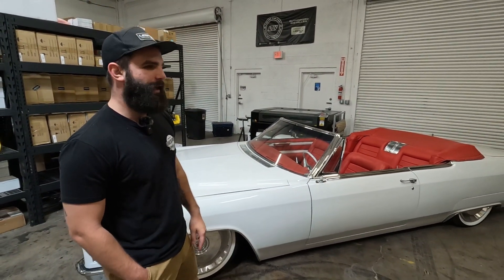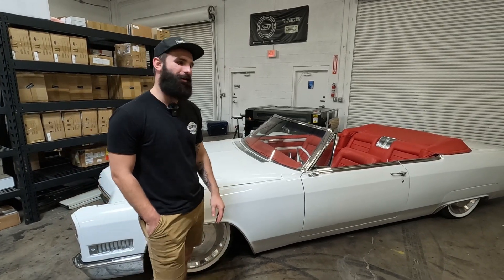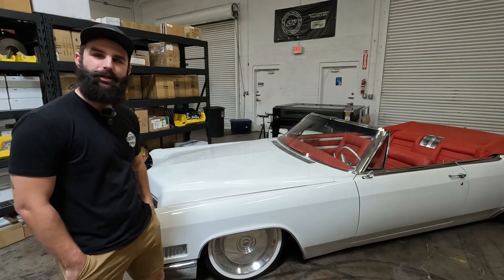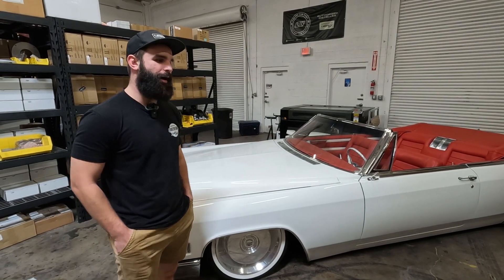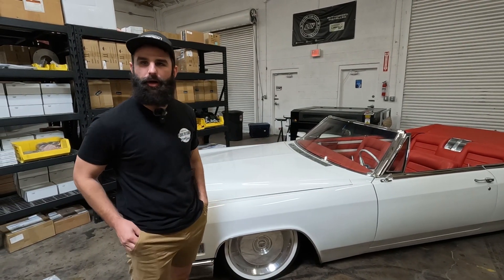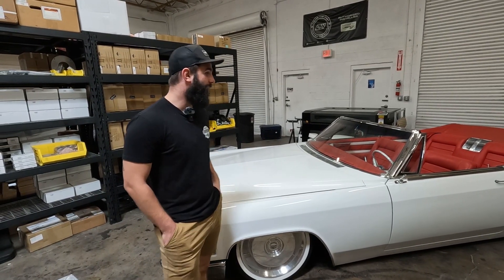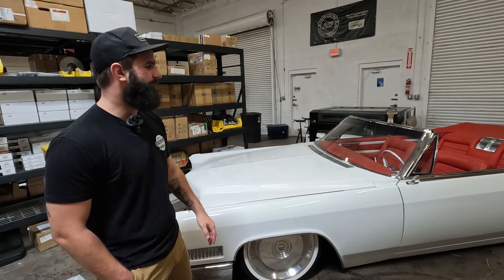At one point it had a big old V8 in it — no longer. So right now we have three NetGain Hyper 9s that are all mounted together and then terminate in the output of a torque box. I believe right now it's a 2-to-1, but we have put a 3-to-1 in there in the past. And then that just kicks out to your rear diff.